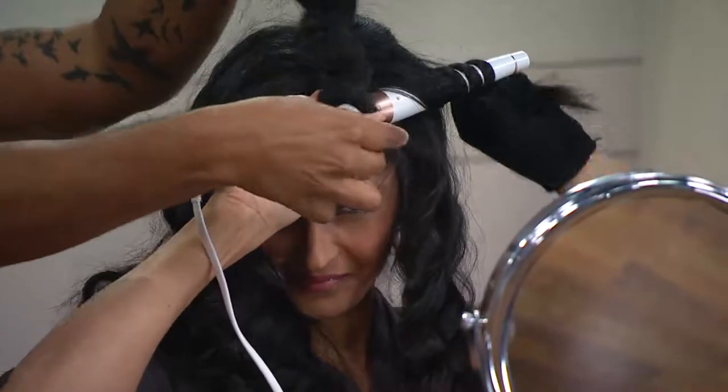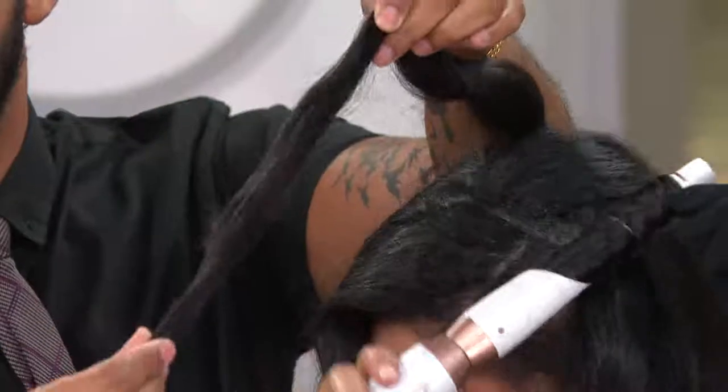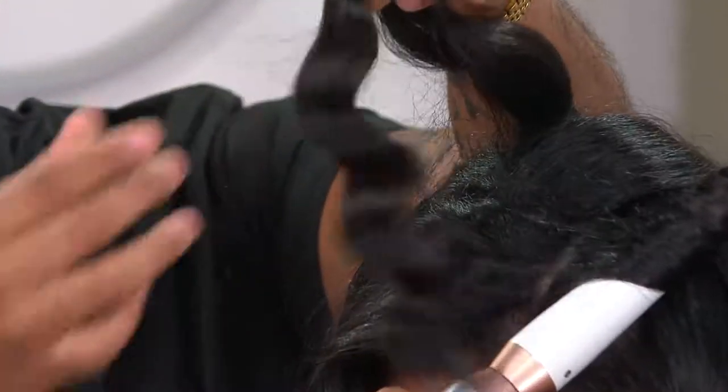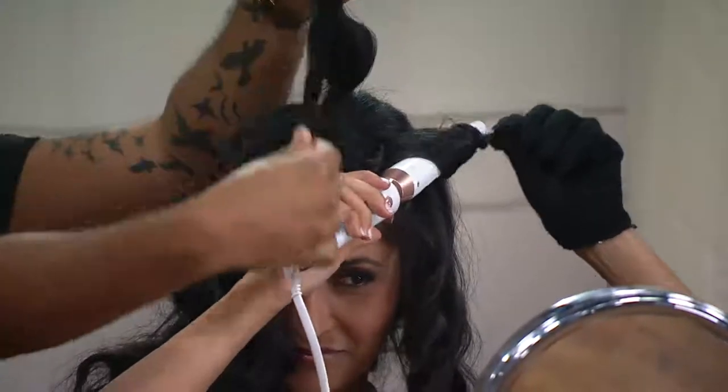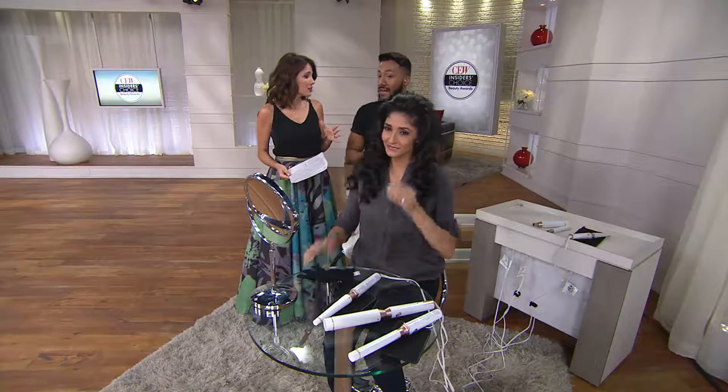Look at that bouncy curl — you see how I'm tugging on it? It bounces right back. You don't have to worry about this dropping out. We have this single-pass technology, so we only have to heat it once. Isn't this why, even before you started with T3, you were using this on all of your sets with your celebrities? Because you not only need the hair to look good, you need it to last.